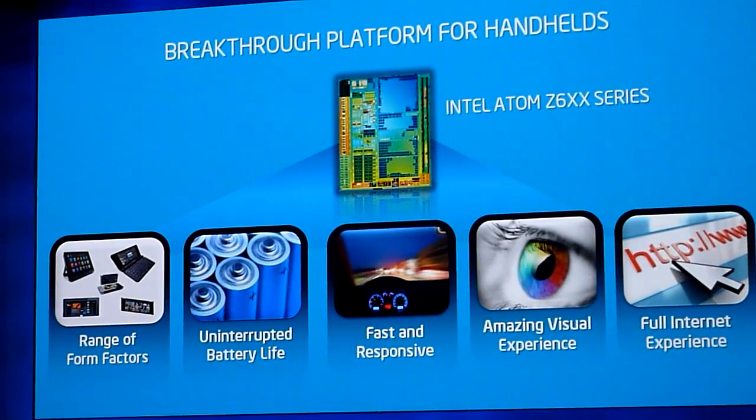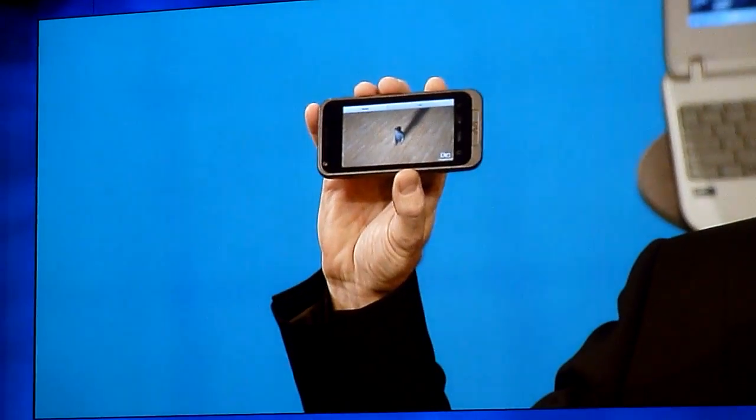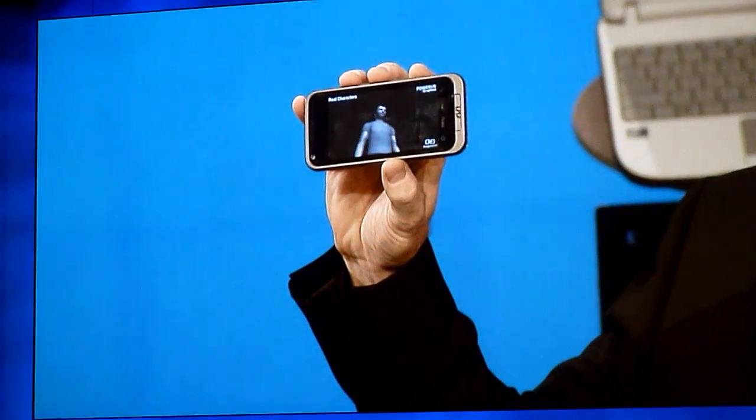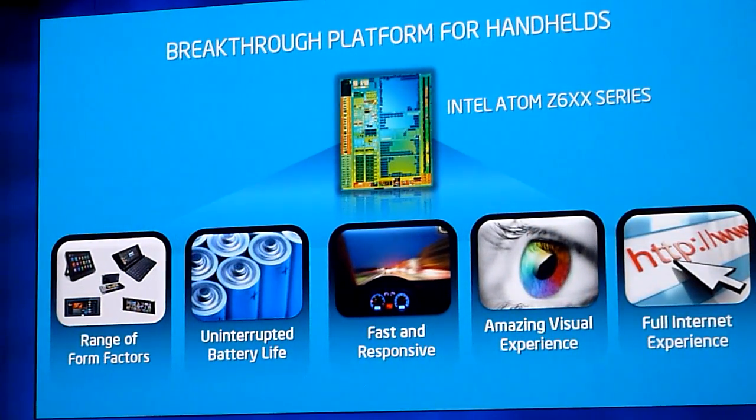It shows up in a device like this Ava phone that I have here. These are the kinds of applications that this 45-nanometer Atom Z6 series processor can support today. So we're on track, we're executing. And with Medfield at 32 nanometers, it only gets better. We're going to drive higher levels of integration, reduce board size, reduce part count, reduce power. So stay tuned for more there.